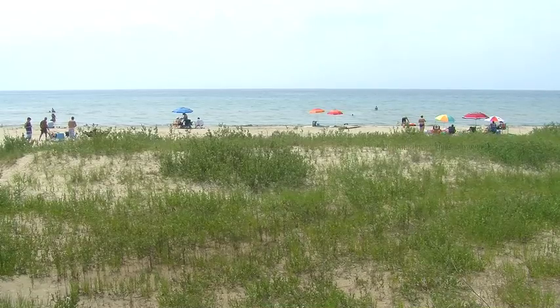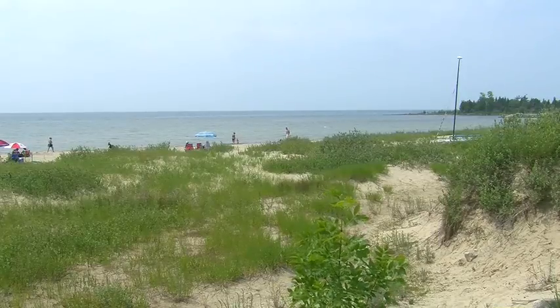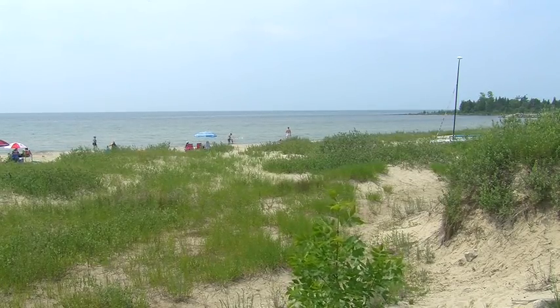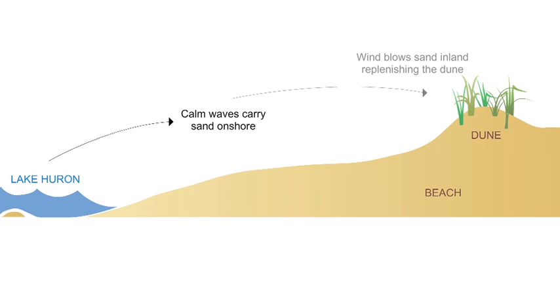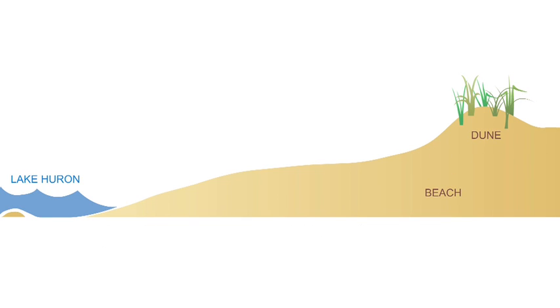The sand dunes act as a sand reservoir — that bank that stores the sand for the future. It's all about the cycles of nature. Calm waves carry the sand onshore, the wind blows the sand inland, creating and replenishing the dunes. Then high lake levels and storms carry the sand offshore, forming sandbars. Then the calm waves repeat the process, and on it goes.